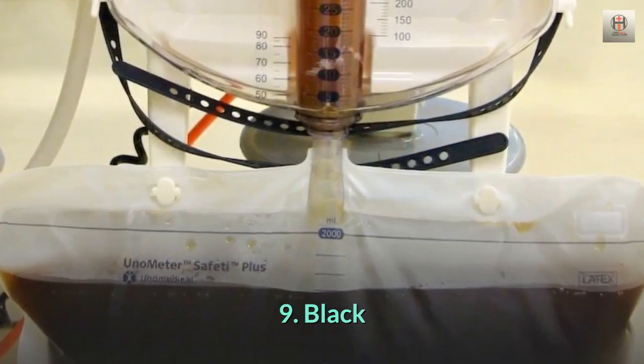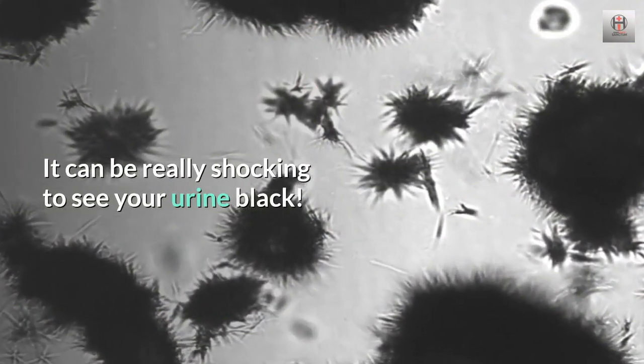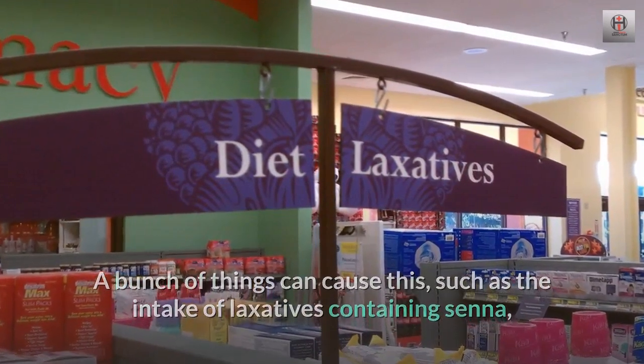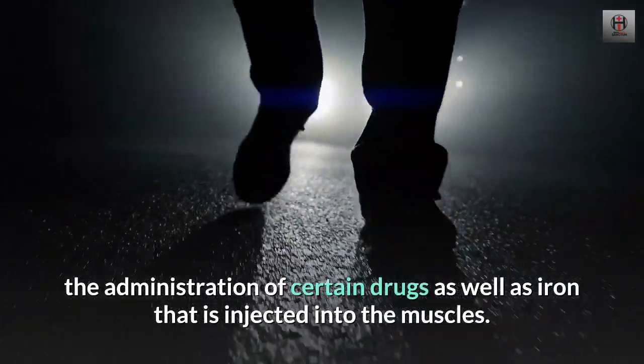9. Black. It can be really shocking to see your urine black. A bunch of things can cause this, such as the intake of laxatives containing senna, the administration of certain drugs, as well as iron that is injected into the muscles.